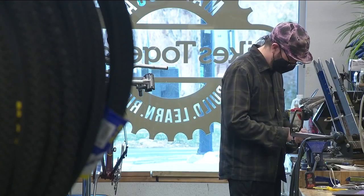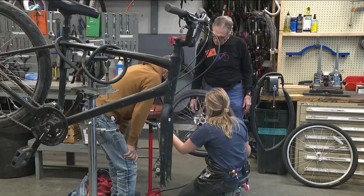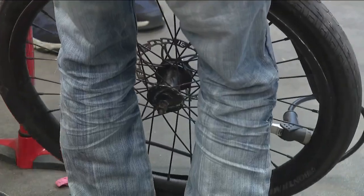Because what the mechanics learned from the shop is something they want to share — starting a new cycle, and the best way to spur independence.